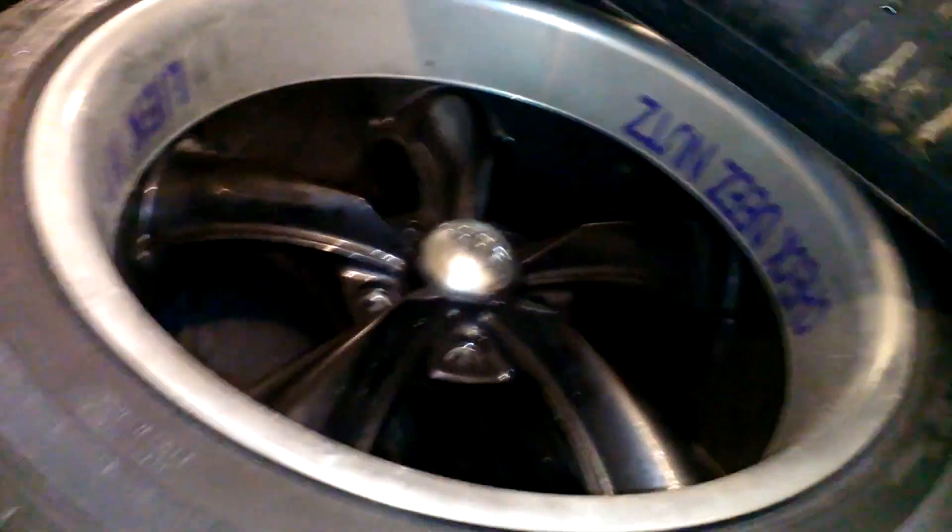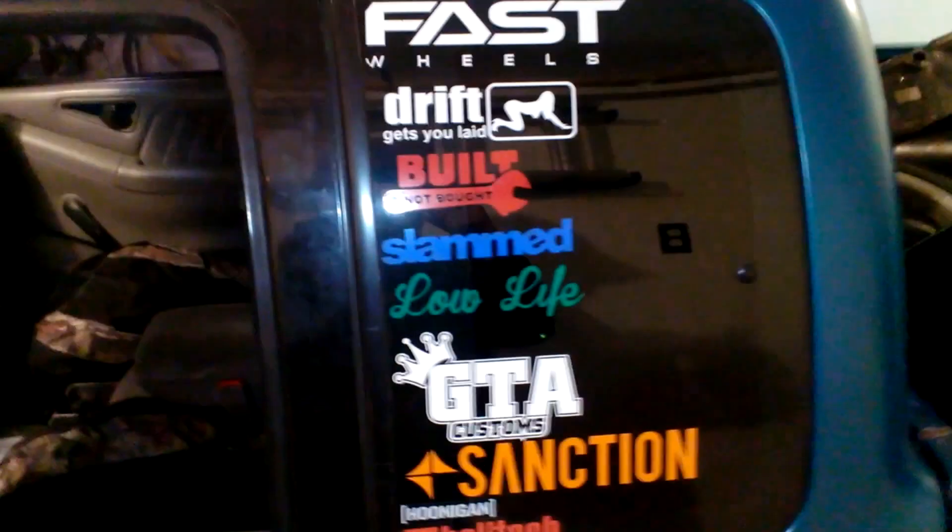It's got a four or five inch drop on it — Belltech drop. Now they're close for the rims. See how much of the driver side I can get in here for you guys. It's got mismatched colored rims, but whatever.